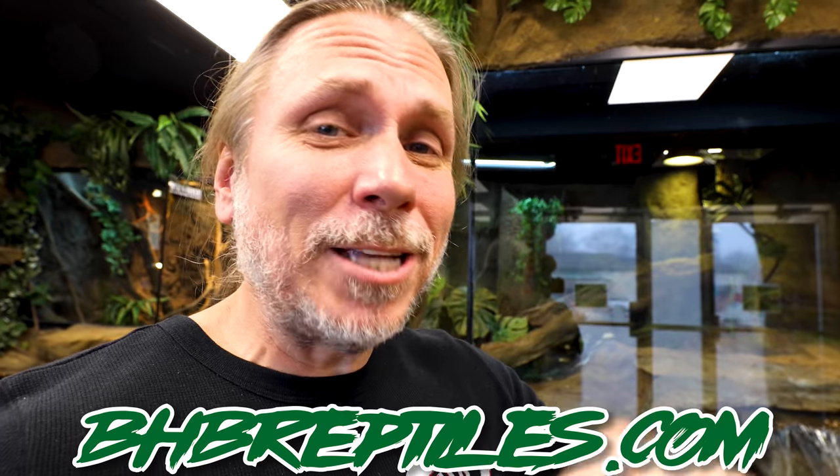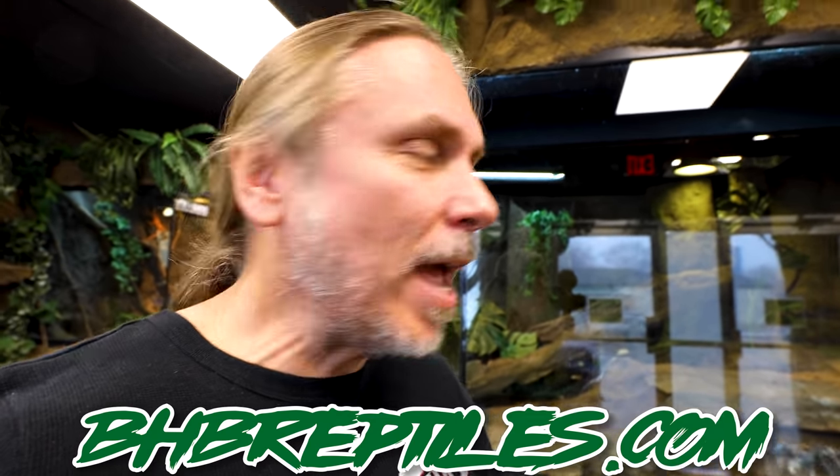Hey, good morning everybody, and welcome to the vlog and welcome to Black Friday. BHB Reptiles has a Black Friday sale today. If you guys are interested in any animals, go to bhbreptiles.com. Everything is on sale.